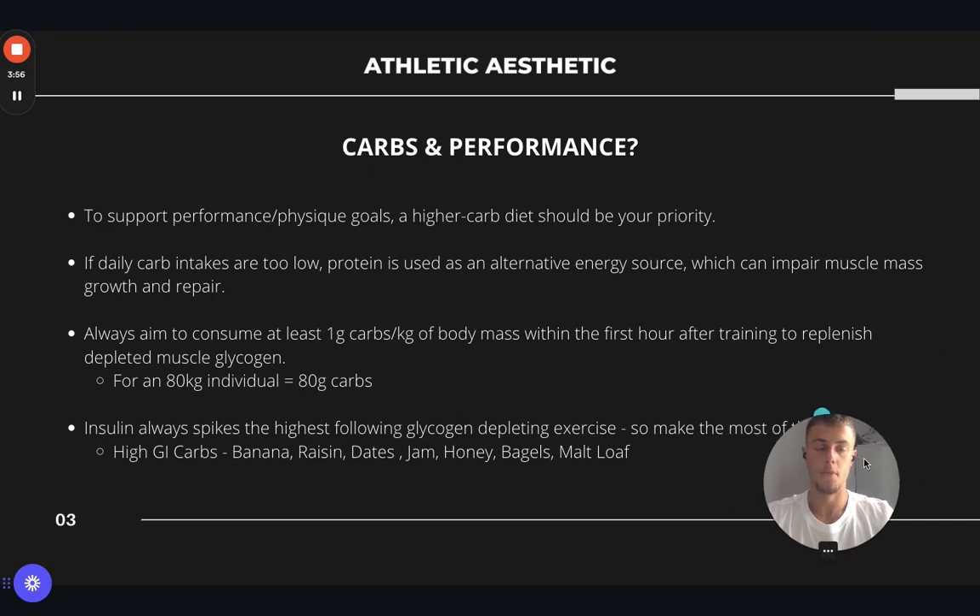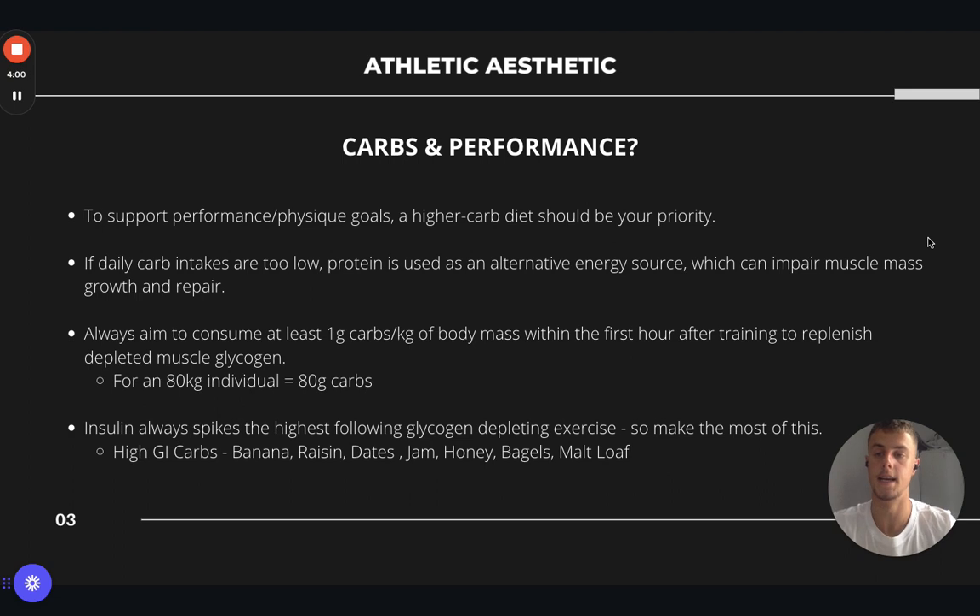A little bit more specifically about performance and carbs. To support your performance or physique goals, whether that be running or building more muscle, a higher carbohydrate diet should always be your priority. If you find you aren't eating enough carbohydrates, your body will look for alternate sources — one of those is protein. It costs your body energy to hold on to muscle, so it'll be looking to get rid of that. Any protein consumed in the diet will go towards providing energy rather than repairing and building muscle. So protein will be used as an alternative energy source if we're not eating enough carbs, which can impair muscle growth and repair.